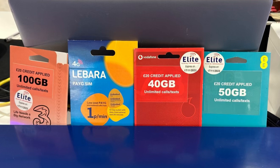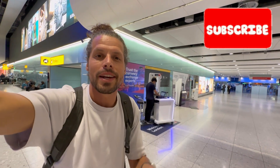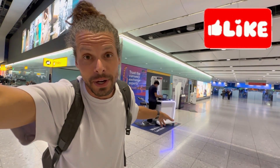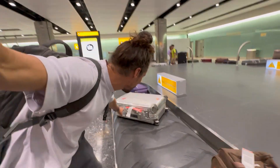Vodafone gives you 40 gigabytes and EE, another mobile internet provider here in the UK, gives you 50 gigabytes for 20 pounds. Before buying a prepaid SIM card for the UK, let me first pick up my luggage and go to the arrivals hall to see what we can get there.